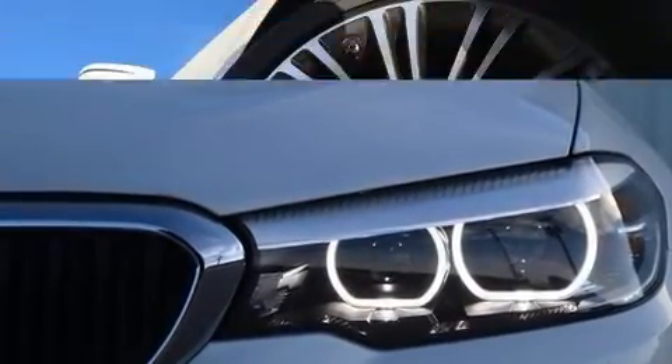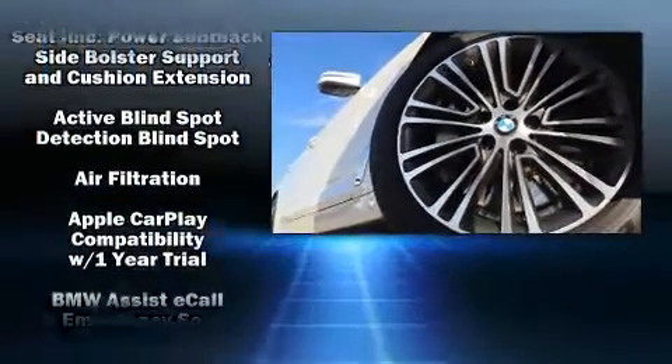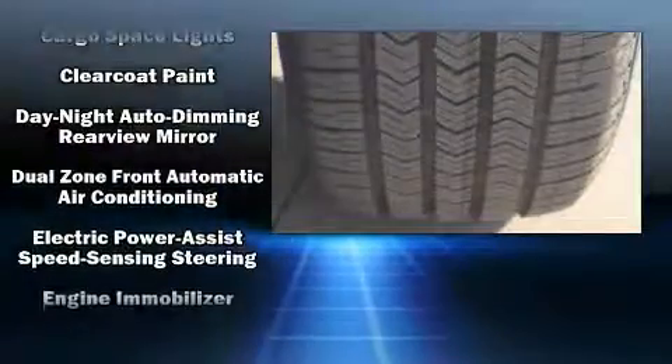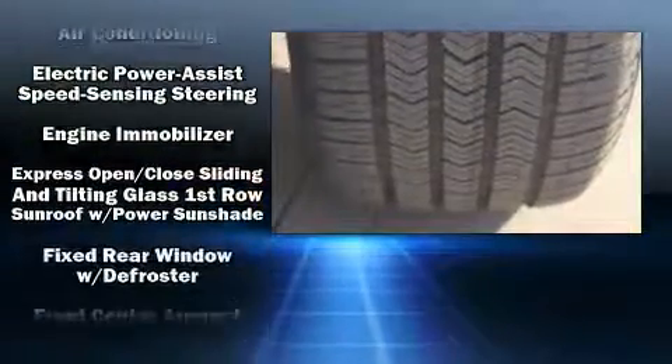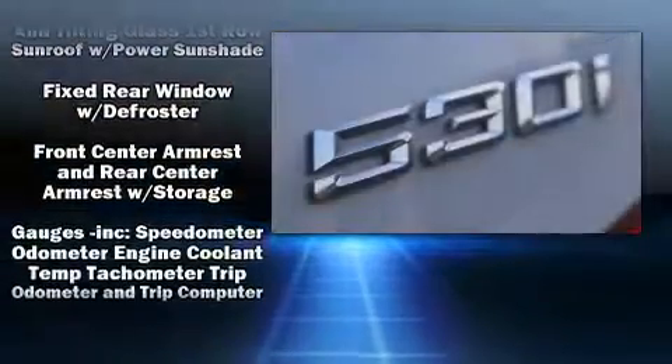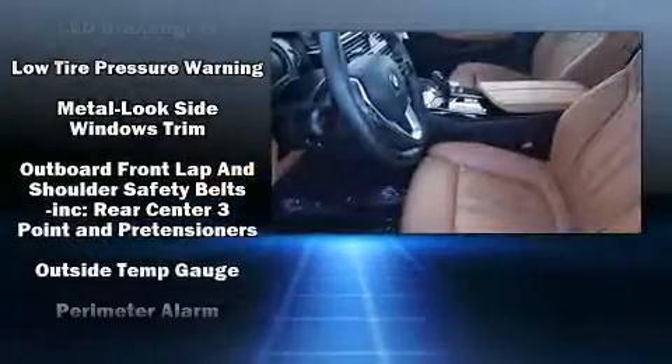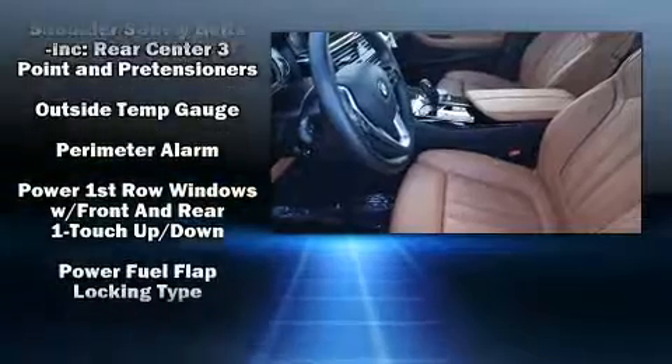BMW also prioritized safety and security with features such as dual front impact airbags, an emergency communication system, and four-wheel disc brakes with ABS. You'll never lose visibility with rain-sensing wipers, which activate automatically when the drops start to fall.